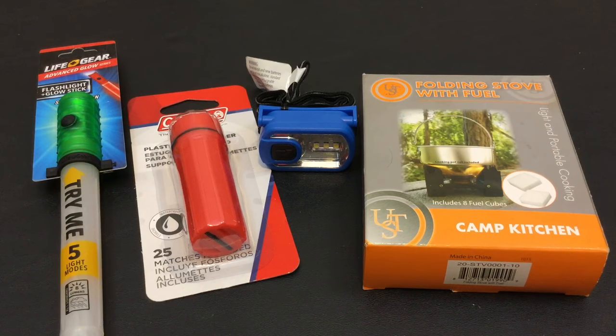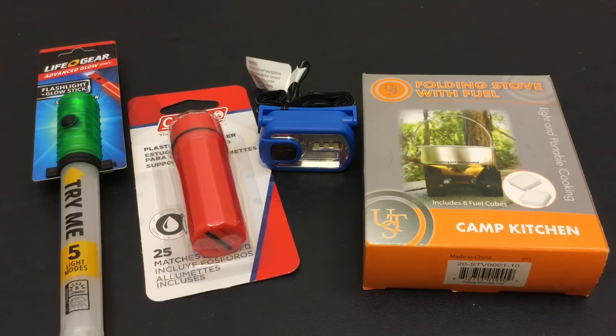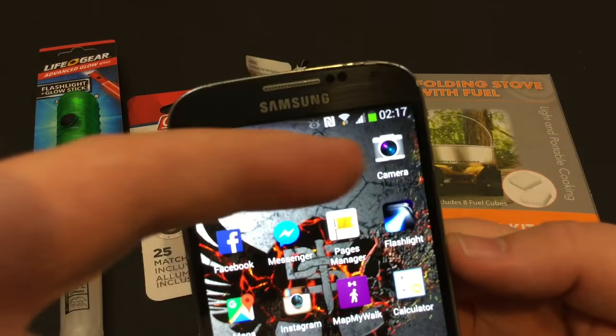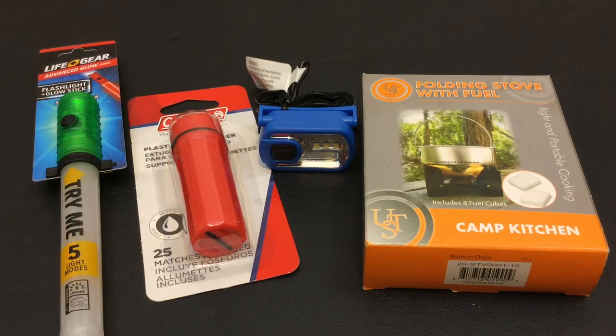Alright everybody, I am back from my excursion at Walmart. That Walmart was an absolute pleasure to go to — I couldn't believe how much stuff they had. I was going to get more but it was after midnight when we went shopping. Right now at time of filming it's two o'clock in the morning — super late, I'm a little delirious. Anyway, let's break this down.